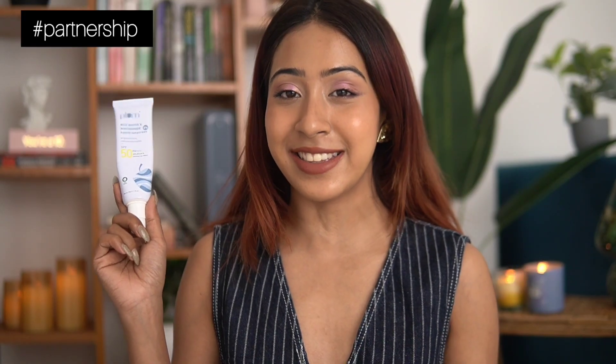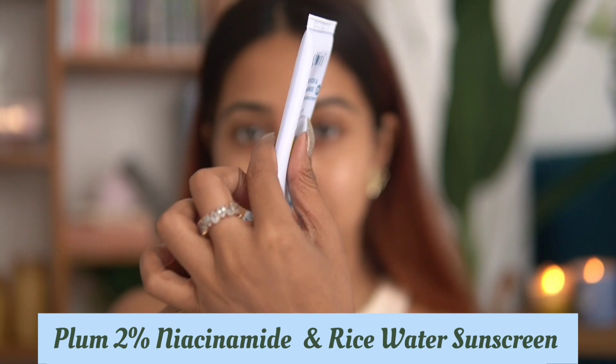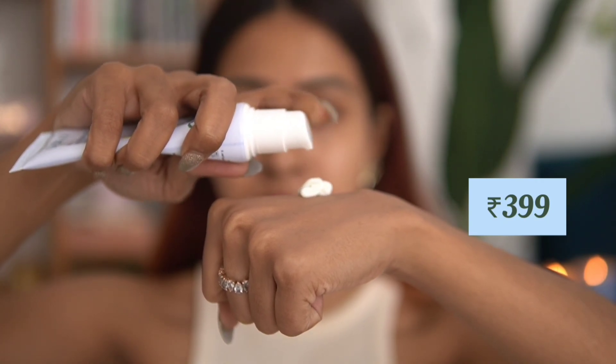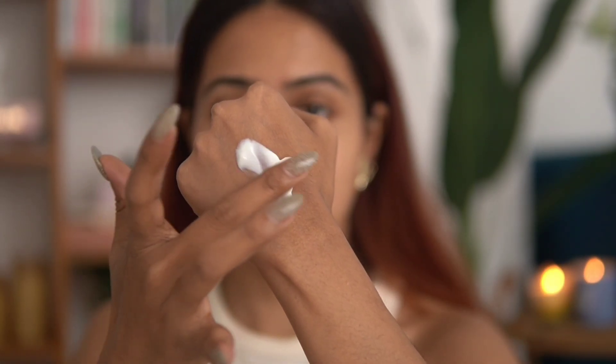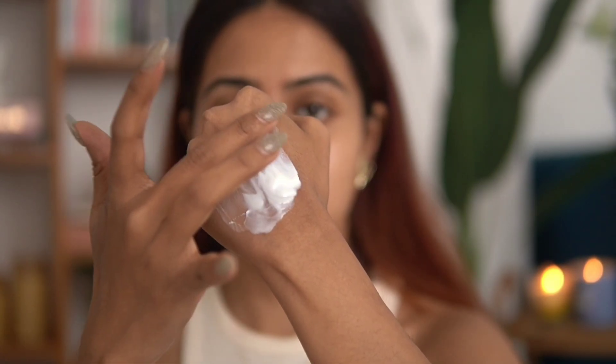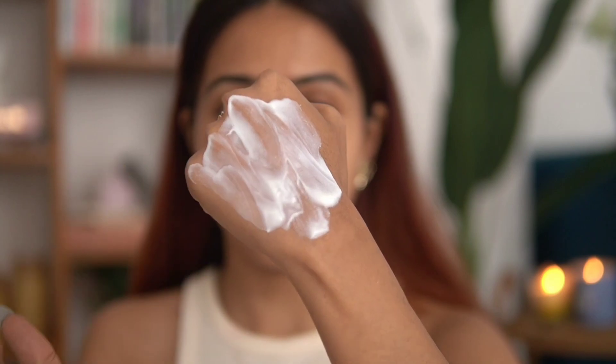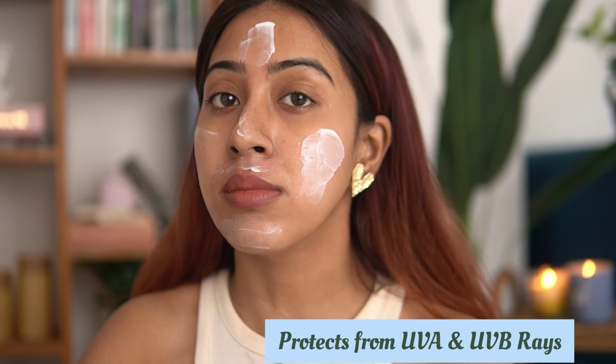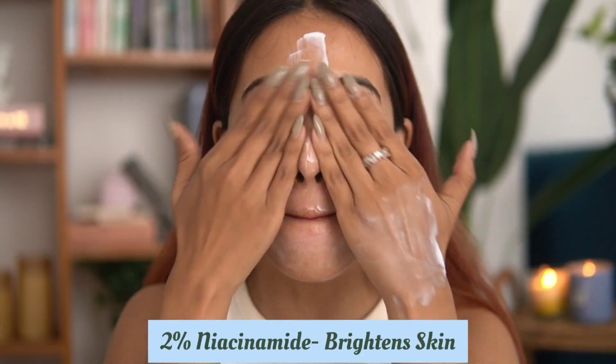Before moving in, I just wanted to say that I actually got ready to go out and I quickly wanted to show you guys my new favorite sunscreen. This is the new Plum 2% Niacinamide and Rice Water SPF 50 PA+++ sunscreen. It's priced at just rupees 399. This brightening sunscreen protects from UVA and UVB rays, preventing not just sunburn and tanning but also wrinkles and photoaging.